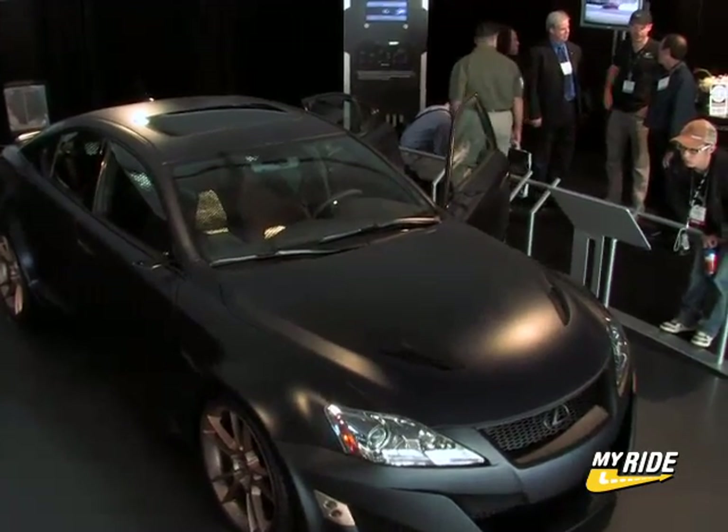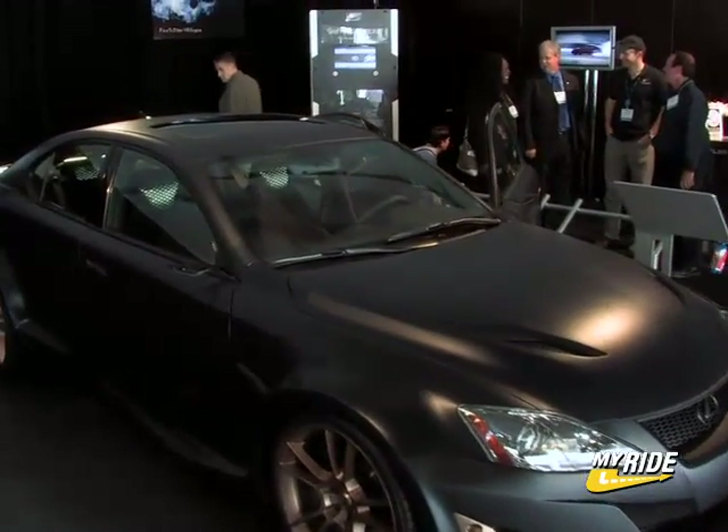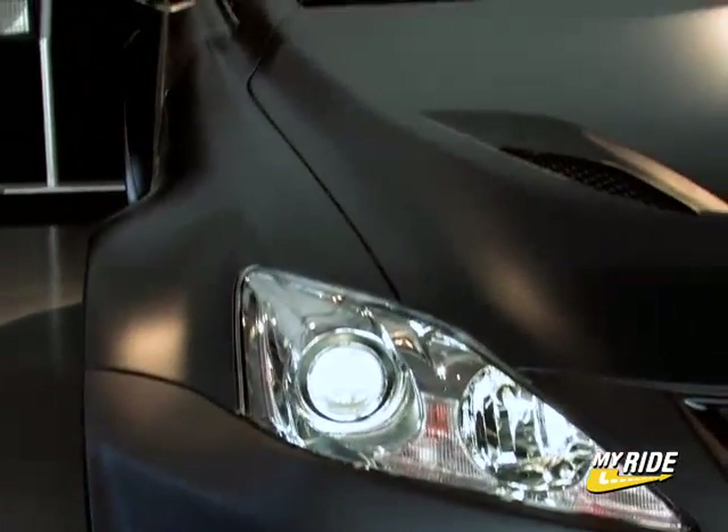Of course, jet fighters are the epitome of fast, sleek, and aerodynamic, and we wanted to capture those feelings in this vehicle. Lexus actually chose to paint it a matte color, so it kind of gave you the feeling of a test vehicle or a vehicle that's in development — and also something that's kind of a little bit top secret.